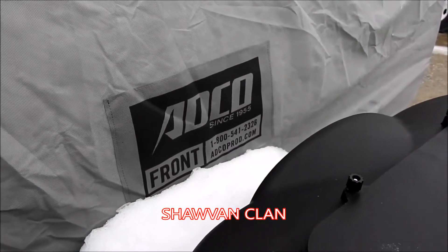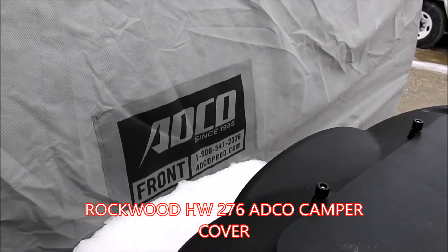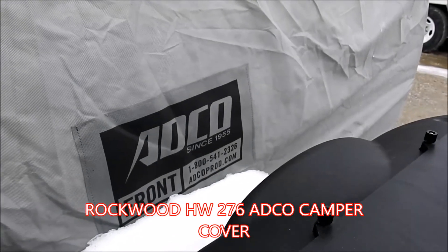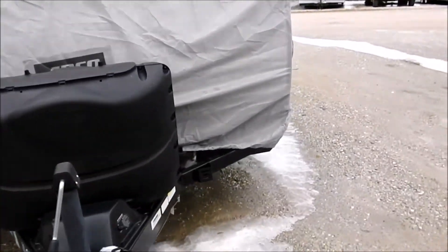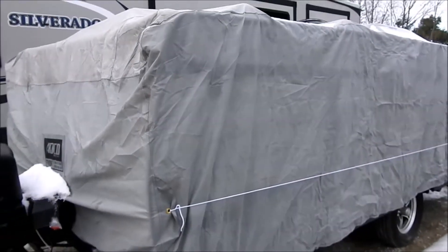It's February 16th, 2020. We've had the camper out here in the storage lot for about since November, and that's when we got this cover. It's an ADCO and I believe I got it on eTrailer.com for about a hundred and nine dollars. We just took advantage to come out and check it out and see how it's doing.